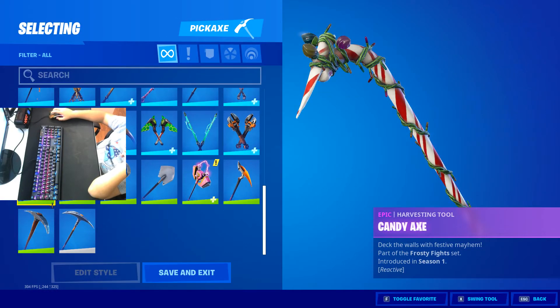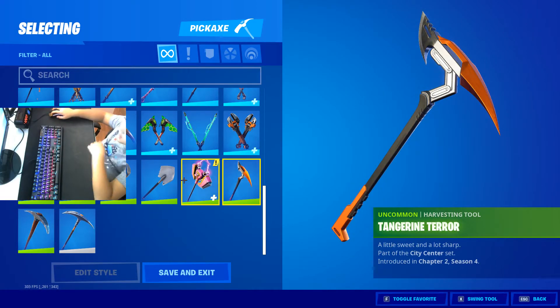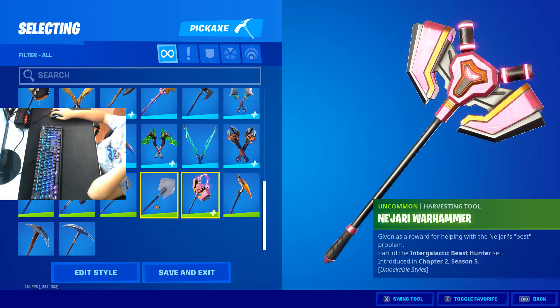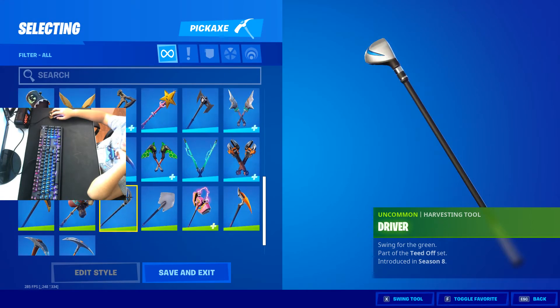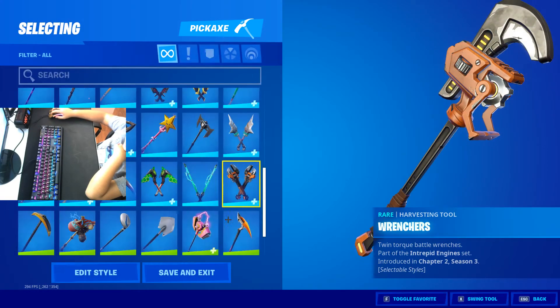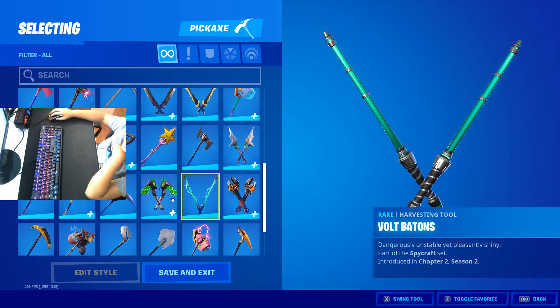Now the pickaxes. We got the default pickaxe, Throwback Axe, Tangerine Terror — I got that gifted by my mom, shout out. Reese's pickaxe — it really sucks. Icebreaker — classic sweat one. Driver, Boot Straps, Banana Axe, Wrenchers with two styles. Got Bolt Bat Tongs — gifted by my sister, thank you.